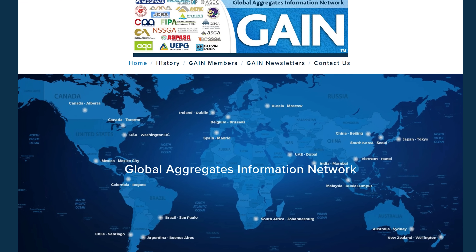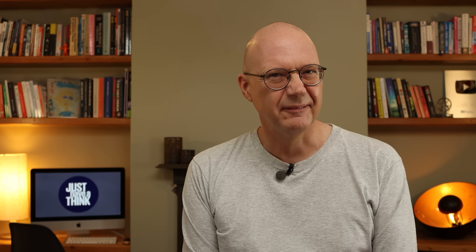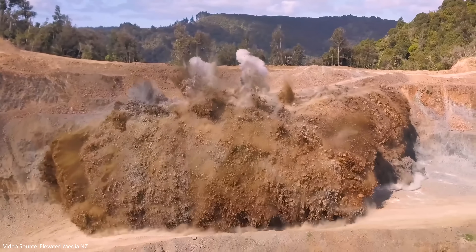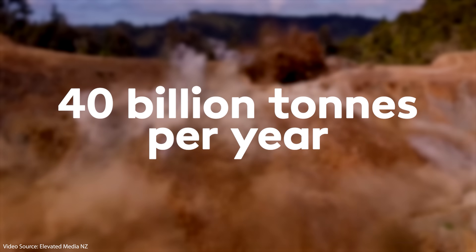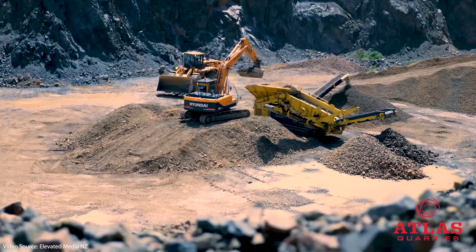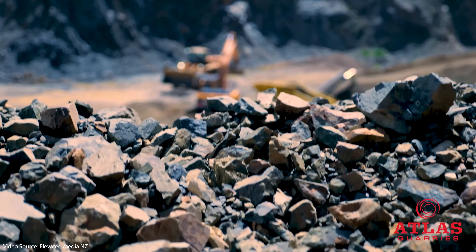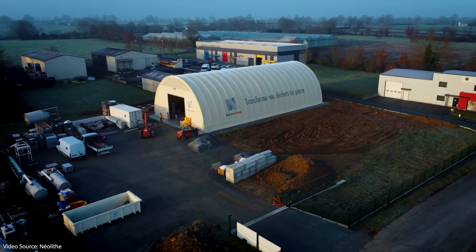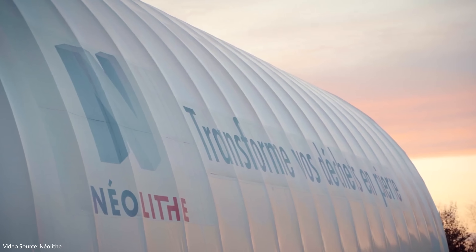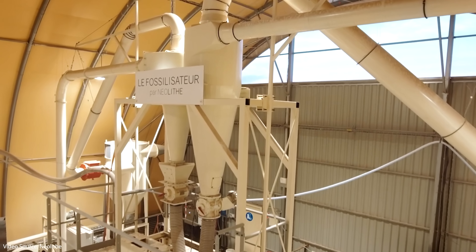And there's some serious volume here too. According to the Global Aggregates Information Network, the global construction industry uses an estimated 40 billion metric tons of aggregate material annually, representing more than half of the total volume of solid material extracted from the earth each year. Neolite aren't exactly disrupting that market just yet, but their demonstrator setup can apparently process 20 tons of waste per day, which is not insignificant.